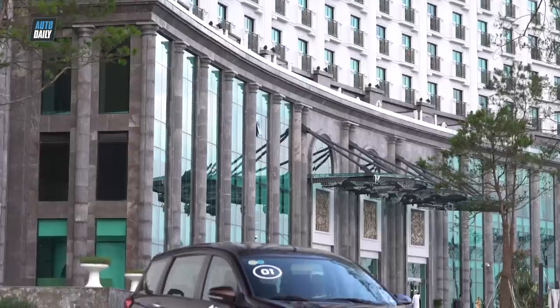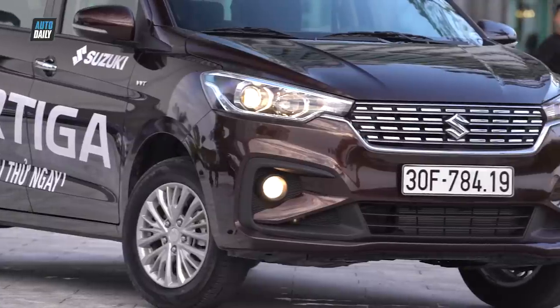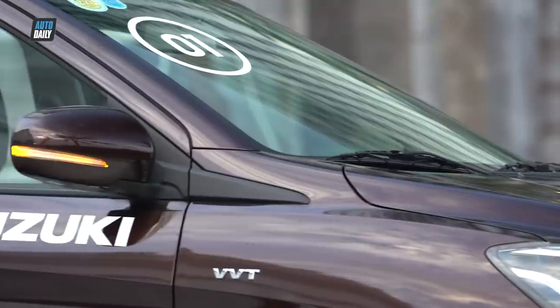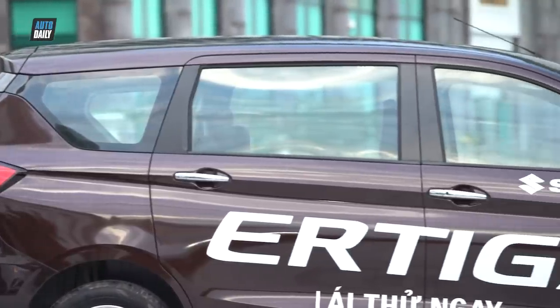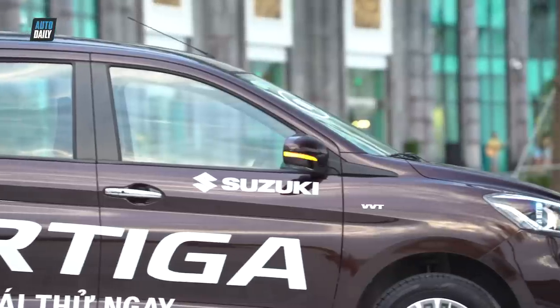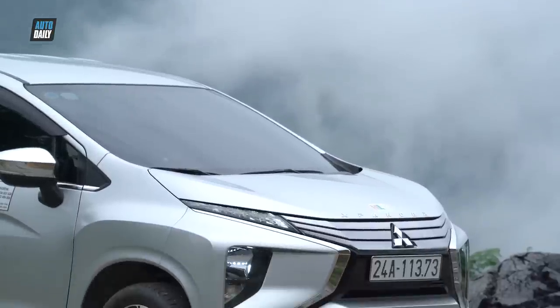Xin chào các bạn. Suzuki Ertega 2019 vừa chính thức ra mắt thị trường với 2 phiên bản GLX AT giá 549 triệu đồng và bản GLX MT giá 499 triệu đồng. Đây được coi là đối thủ đáng gờm của Mitsubishi Xpander trong thời gian vừa qua. Trong video này, chúng ta hãy cùng so sánh cơ bản của Ertega GLX AT giá 549 triệu đồng và Xpander AT giá 620 triệu đồng.